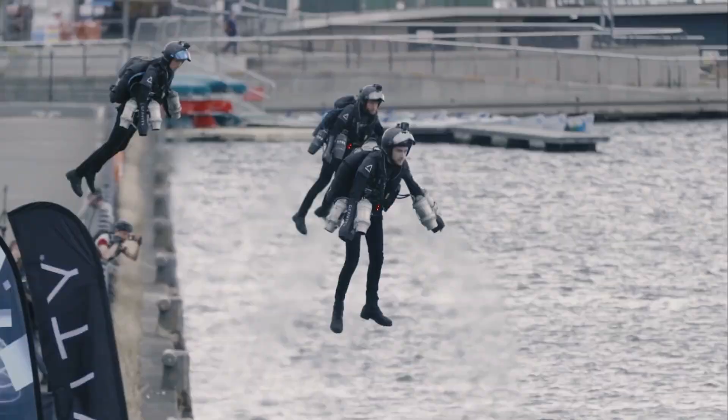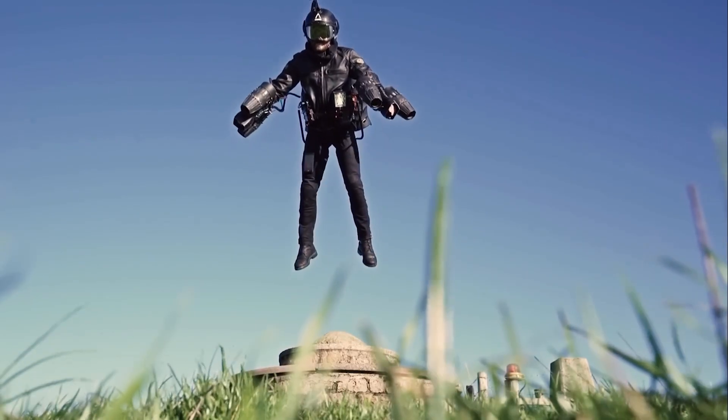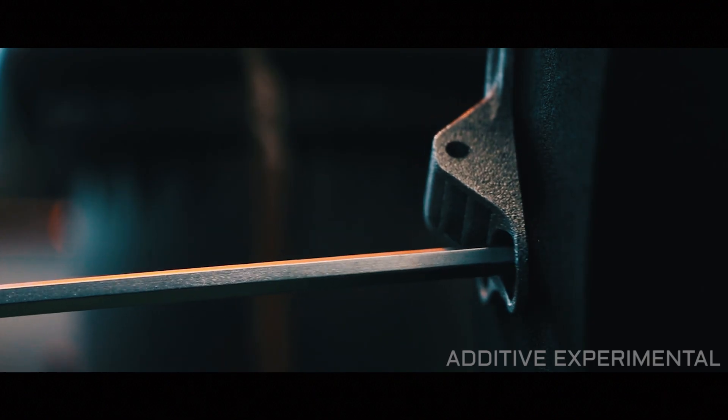Now I'm 24. I design and test pilot the jet suit with the team at Gravity Industries. The jet suit, invented by Richard Browning, allows a human to fly with the most minimal equipment possible. I work on the design of the suit, which is mostly 3D printed in metal and polymer. If you want to learn more about design for 3D printing, have a look at my company, AX, in the description below.